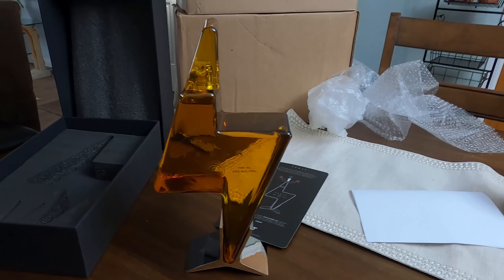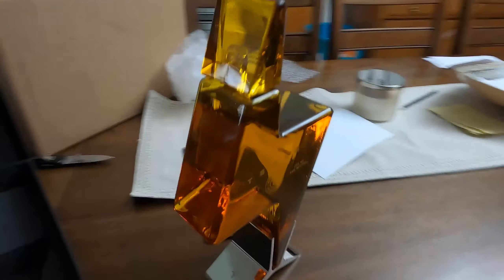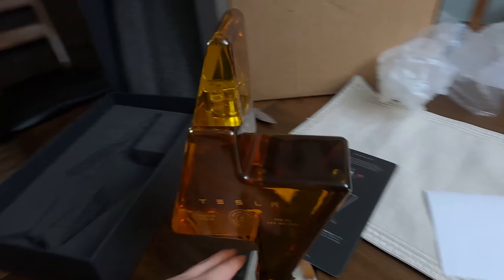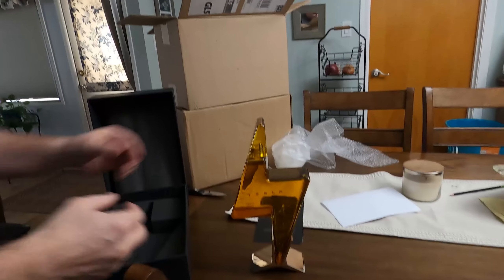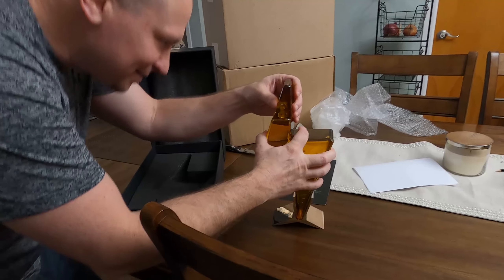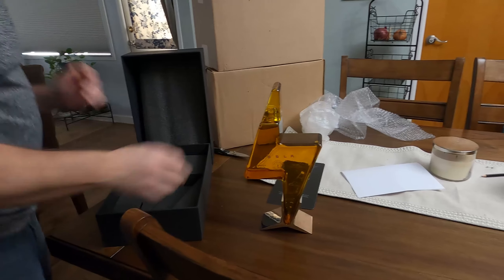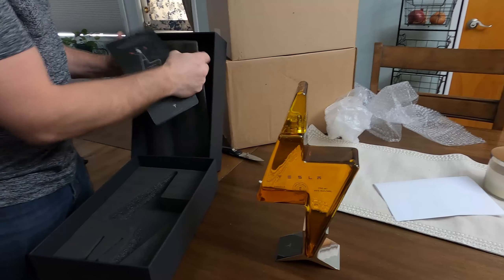It's got this awesome stand with the Tesla logo. There it is — here's our Tesla Tequila. Should we open it? Oh, it's taped shut — we'll leave it closed for now. Let's open the other ones and make sure everything came out unbroken.